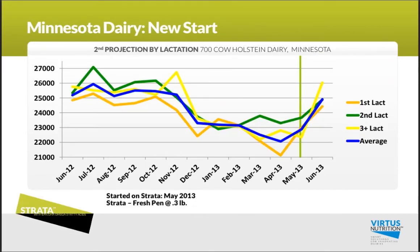Then we'll hop over to Minnesota, on a dairy that started in May of this year, and again saw a real nice climb in that second projection across lactations.